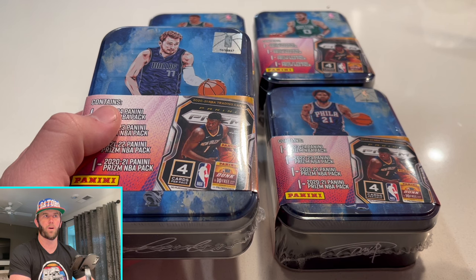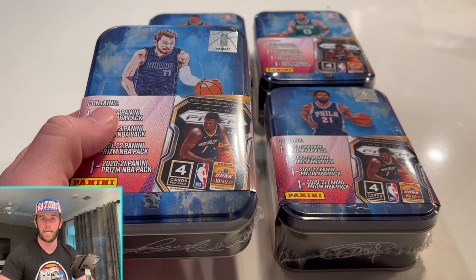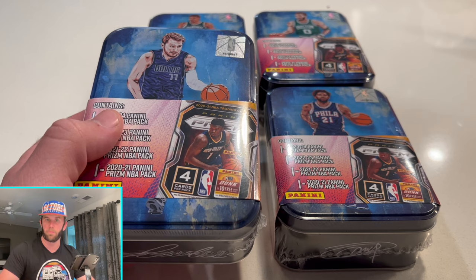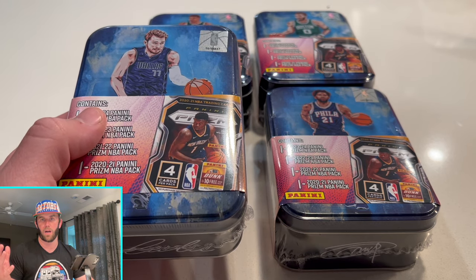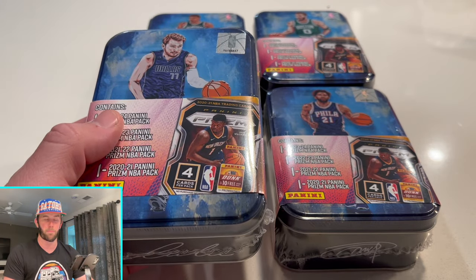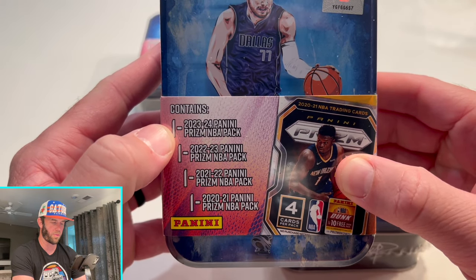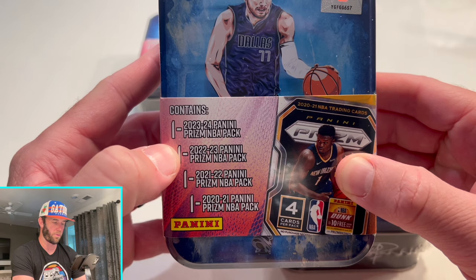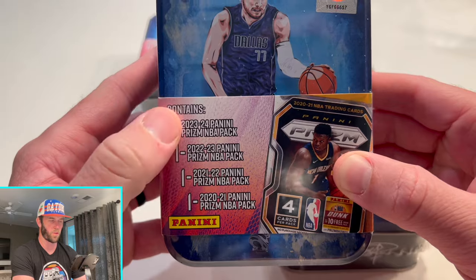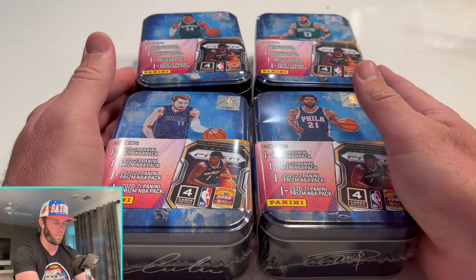We've opened a few of these before — the basketball one with assorted packs, a football one where Kelsey hit a stained glass Jared Goff, and the Prism checkerboard ones. Now we're having to pay a premium. This one is kind of cool because we go back down memory lane: 2023-24 Prism, 2022-23 Prism, 2021-22 Prism, and 2020-21 Prism — four packs total.